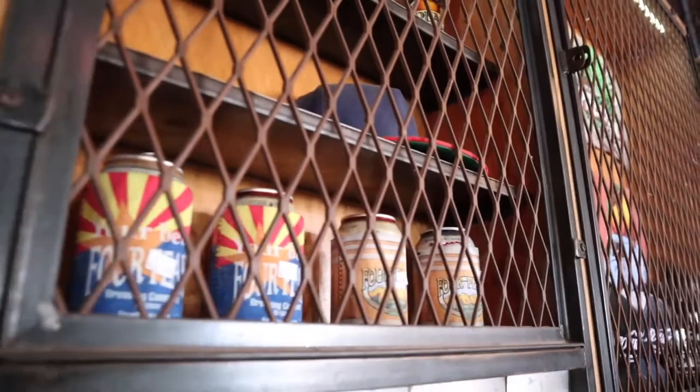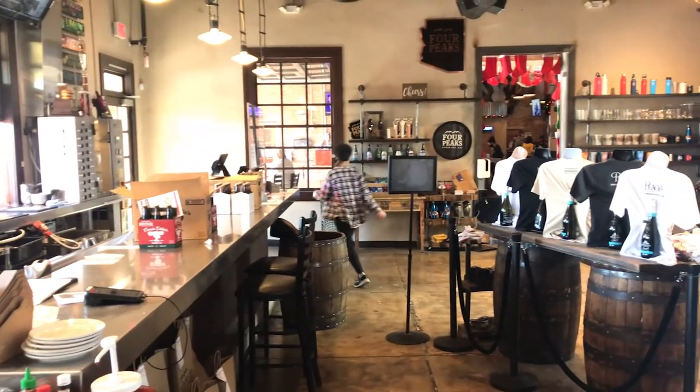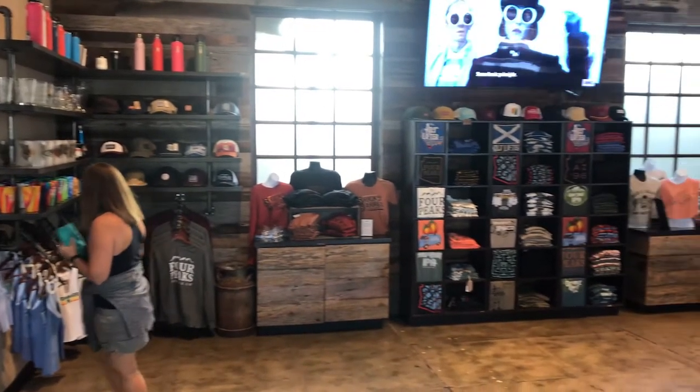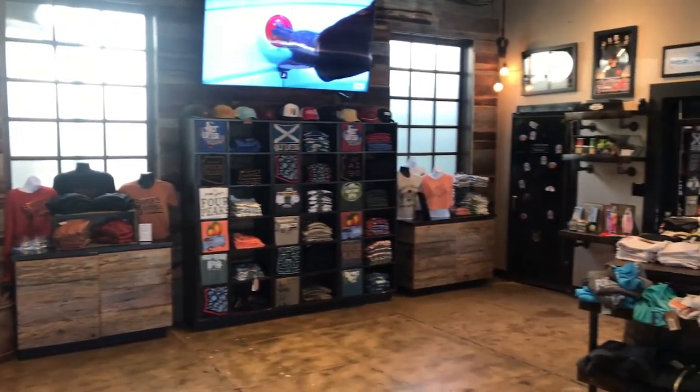When you are done enjoying the great weather on their patio and sipping your delicious beer, check out their on-site shop for some cool swag. They sell everything from t-shirts to unique finds, such as beer bath bombs.